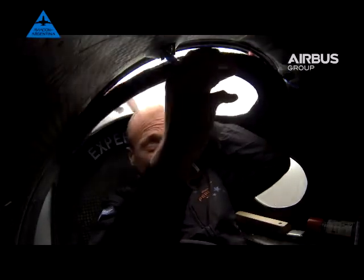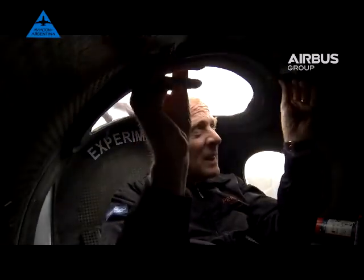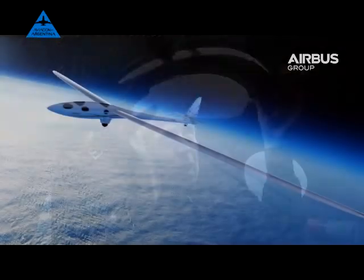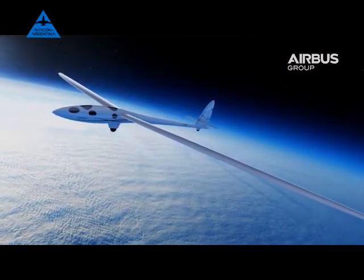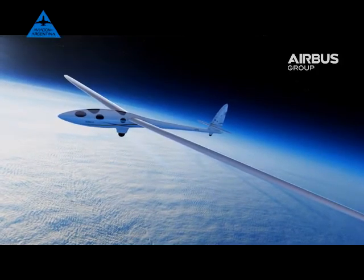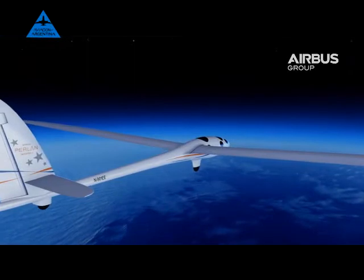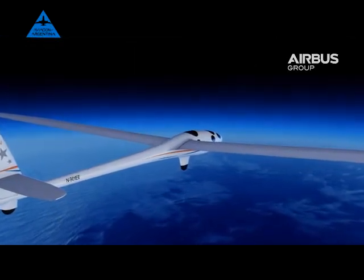The hardest technical problem was building a glider that would be light in weight and could be sealed up like the space station. At above about 48 or 49,000 feet, breathing pure oxygen isn't enough to keep us alive. Above 60,000 feet, the pressure is low enough that your blood would boil.